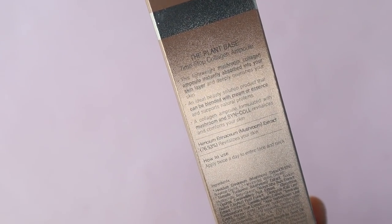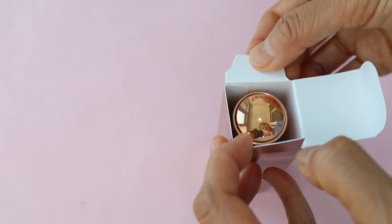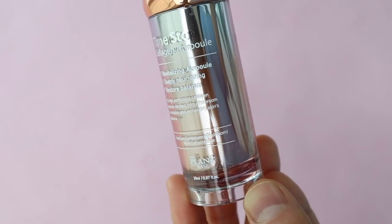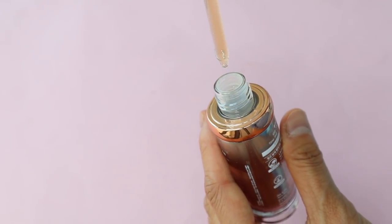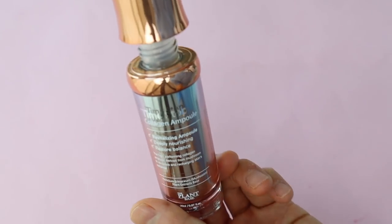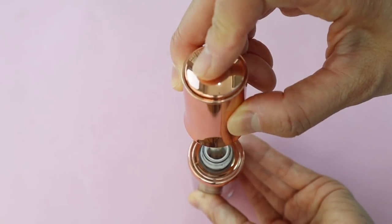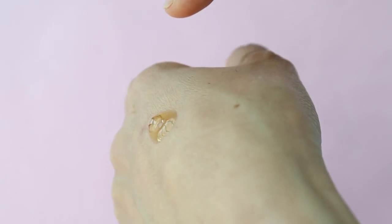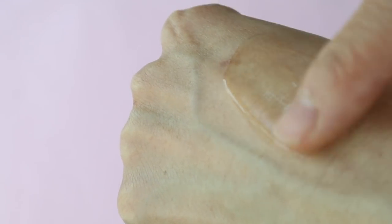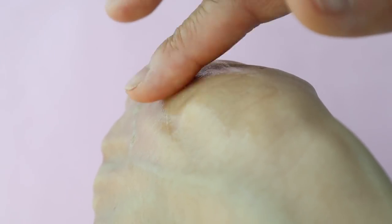Their Time Stop Collagen Ampoule is the most popular product and I really wanted to try it. The main ingredient is a whopping 76.53% Hypsizygus ulmarius mushroom extract, which is supposed to strengthen skin and promote collagen production. The packaging is really cool — it looks like a regular bottle but there's a medicine dropper attached to the top, which feels very high-tech and unique. I've been using it for a couple of weeks and it has a plumping effect and doesn't leave any residue. It's supposed to reduce the appearance of fine lines and wrinkles, but I haven't noticed that happening yet — maybe you need to use it longer. It is very moisturizing though.